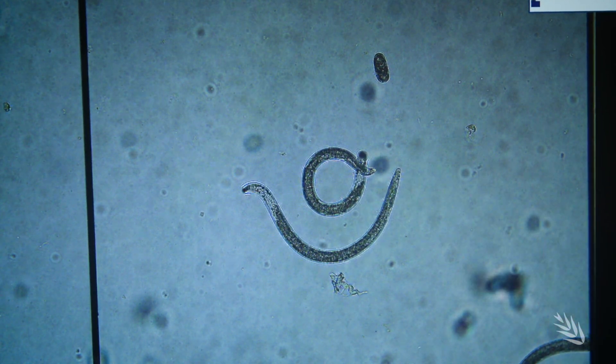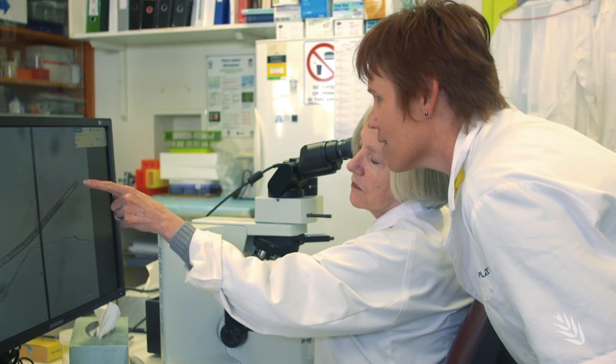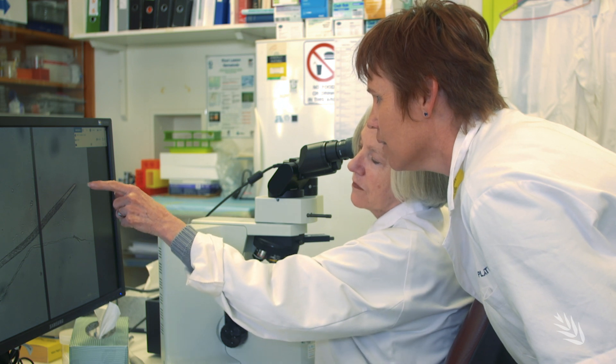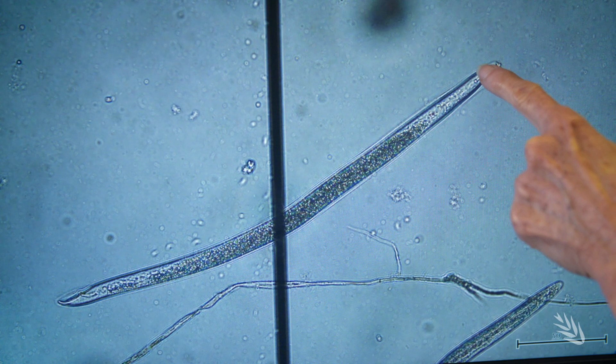These nematodes feed on root tissues, and if seasonal conditions are conducive, nematodes multiply and compromise growth, potentially causing yield loss of up to $200 million in a bad year.